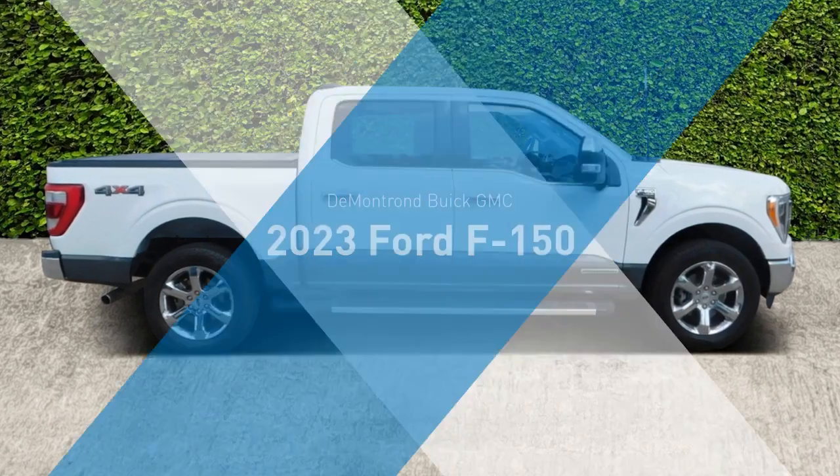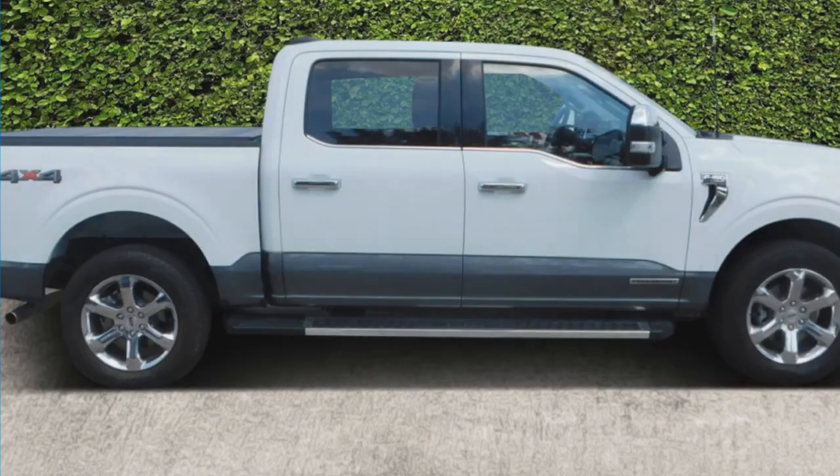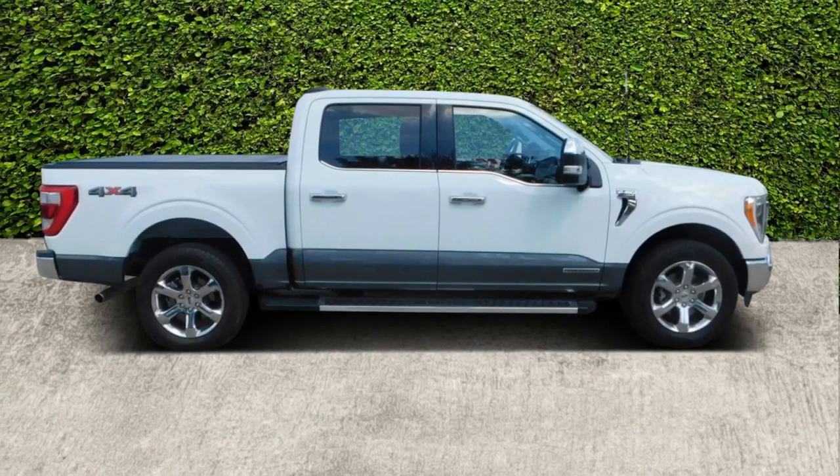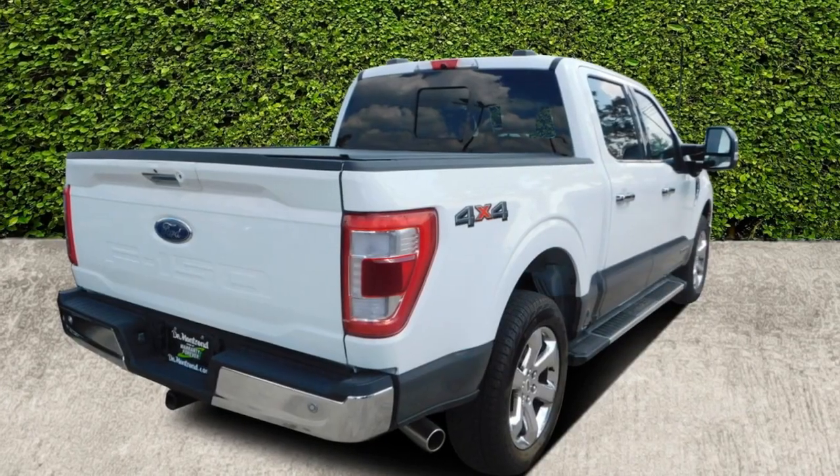Take a ride in the 2023 F-150. A Ford F-150 knows how to handle any situation. It's built to follow orders, no whining.